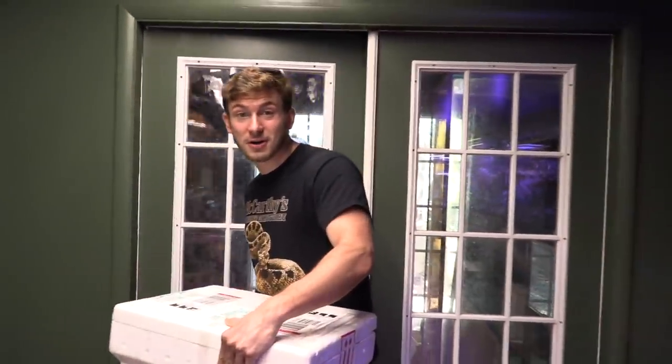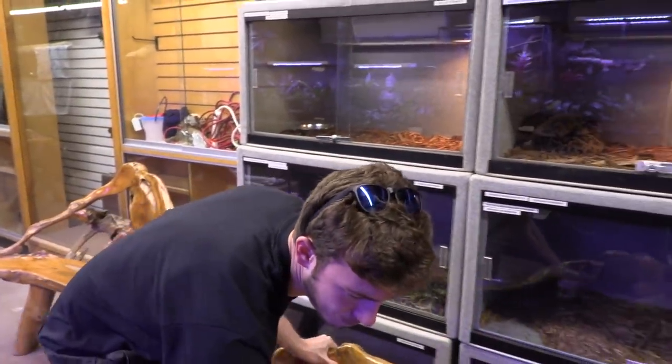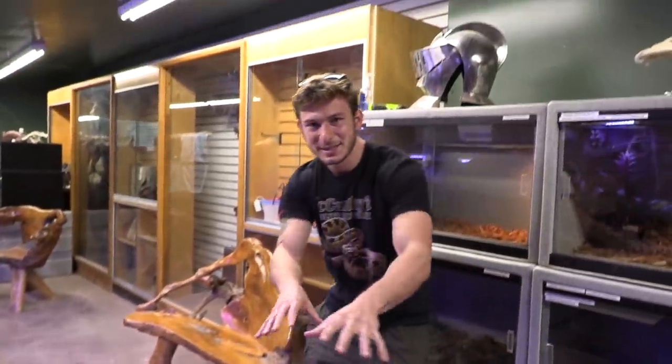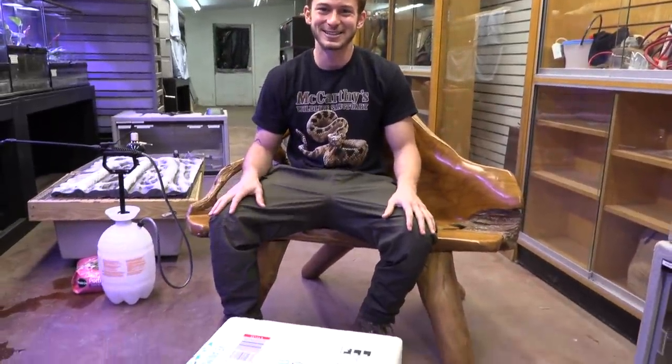Super exciting stuff — I cannot express how long I've been wanting to get these lizards. Actually, I can express it pretty well: I've been trying to get this lizard species probably since I was like 12 or 13 years old. They're only found in Australia — no other place on the planet. Let me get through this little bench so you guys can sit with me and enjoy this unboxing video.